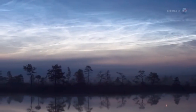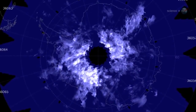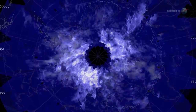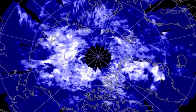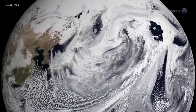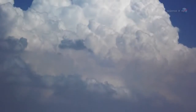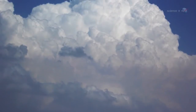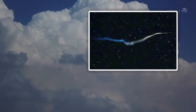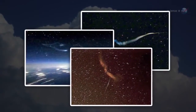Summer is when NLCs are at their brightest and most widespread. The clouds brighten over the South Pole in November through February and shift to the North Pole in May through August. Why summer? The answer has to do with wind patterns and the flow of humidity in our atmosphere — summer is when the greatest number of water molecules are wafted up from the lower atmosphere to mix with meteor smoke at the edge of space.